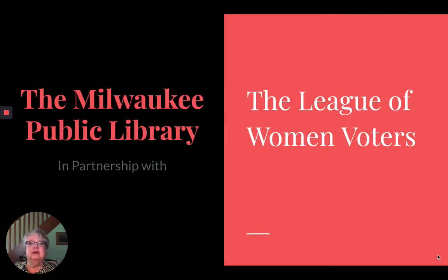Every vote counts, including yours. The Milwaukee Public Library and the League of Women Voters are here to help.